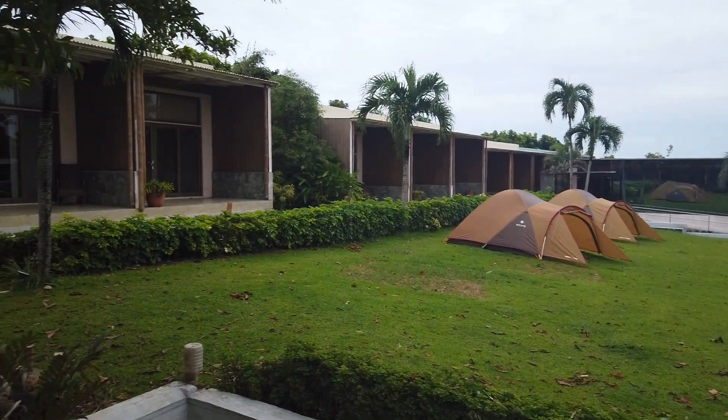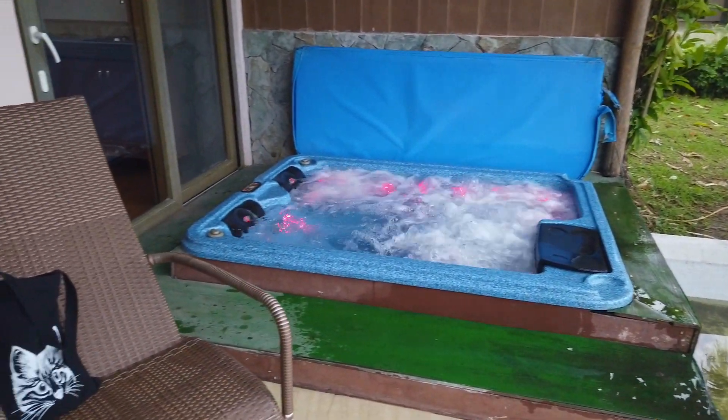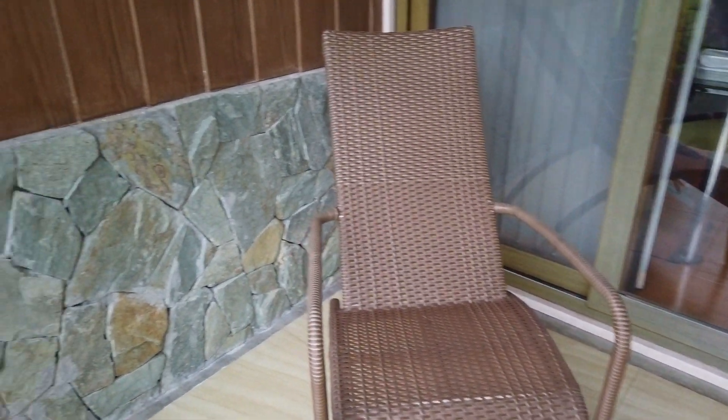But for now we're still checking out our room. There's the jacuzzi, and we have two chairs outside if you simply want to relax outside your room.